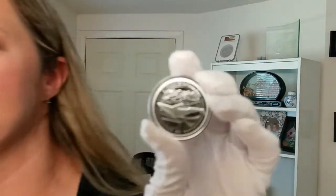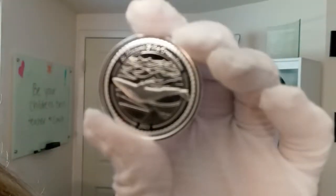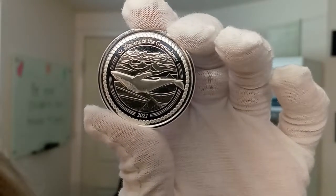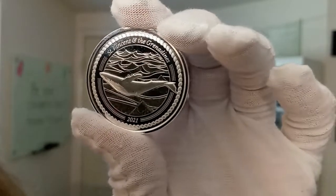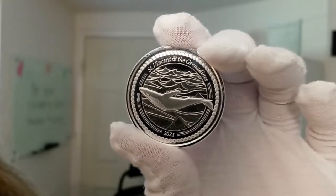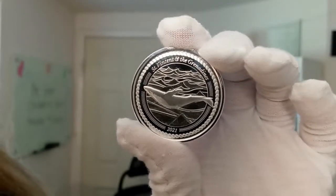Hello, my name is Chrissy. I'm one of the co-founders of Quicksilver and I have a really cool coin to share with you today, especially if you are an ocean life lover. This is the 2021 St. Vincent and the Grenadines 1-ounce silver humpback whale coin. It has an extremely limited mintage of only 25,000.